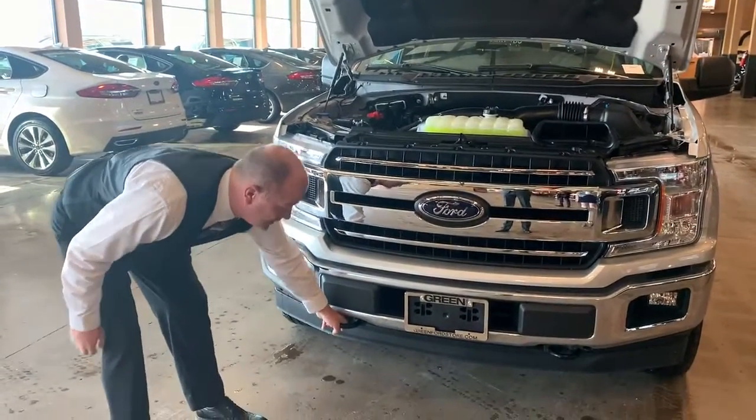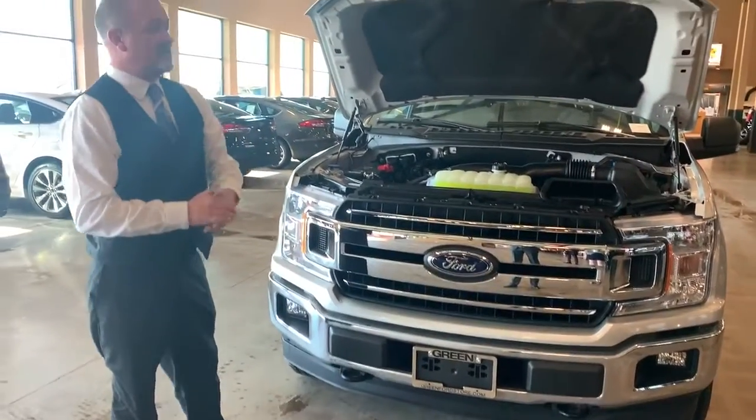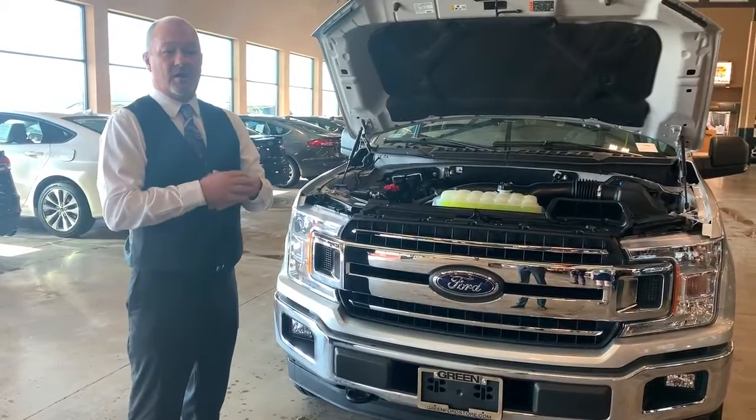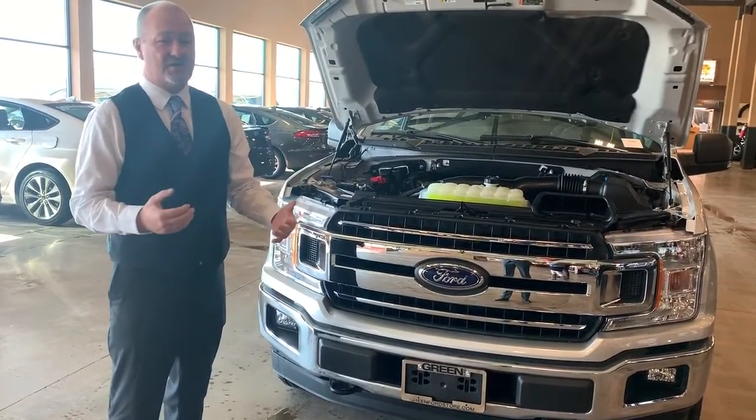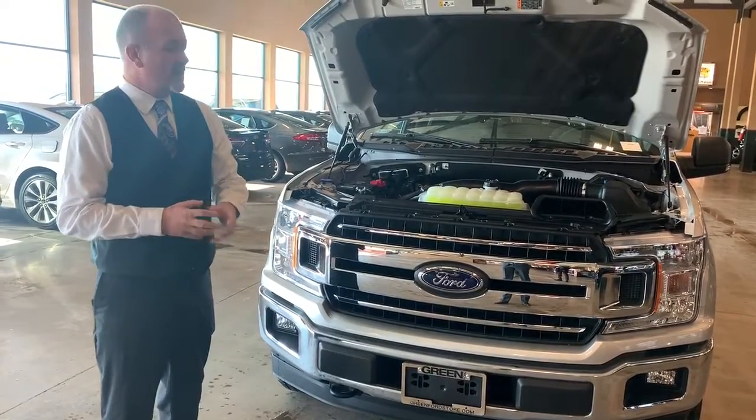You'll also look down below and it has big tow hooks, just in case you get stuck out in the wilderness in 4x4 and someone needs to pull you out, or if you get stuck in snow and you need to pull someone else out. They're great to use.